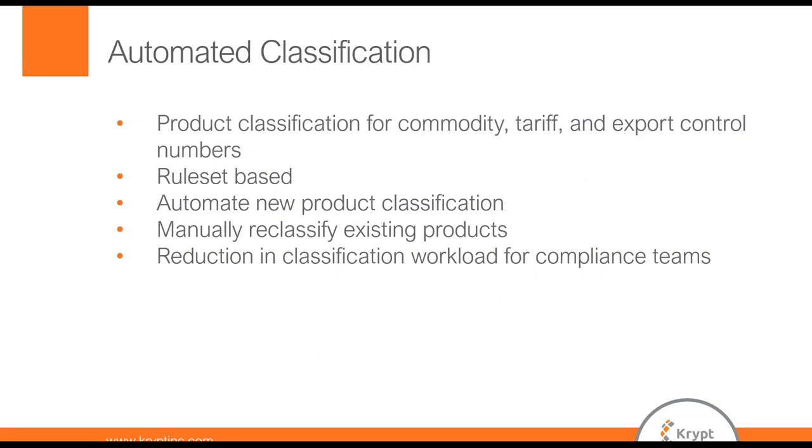The first issue was that we were looking at auto classification. We needed to classify products for the commodity, the tariff, and the export control list. We figured those were the items we could write rules for and create a program that would automatically classify them in the product master in GTS. We decided to do a rule set based process, and we needed to identify rules we could actually define based on the information that was available. We wanted to automate the new product classification, so when the material came into GTS, we wanted to set up a change pointer and then process that change pointer for classification based on the rule sets.